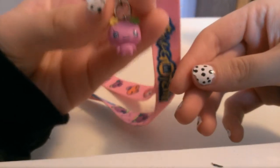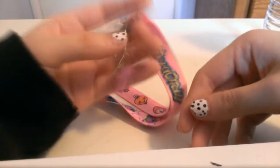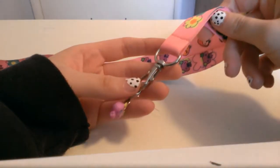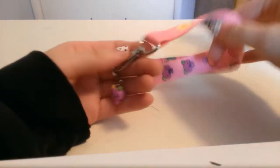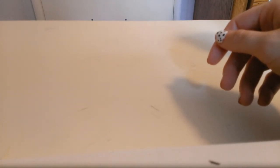The lanyard came with this cute little Violetchi charm. Sorry if I'm talking too fast — that's just who I am. The next thing I got in my collection is another lanyard.